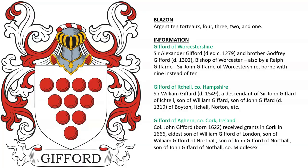Gifford of Worcestershire. There was Sir Alexander Gifford, who died in 1279, and his brother Godfrey Gifford, who was Bishop of Worcester.